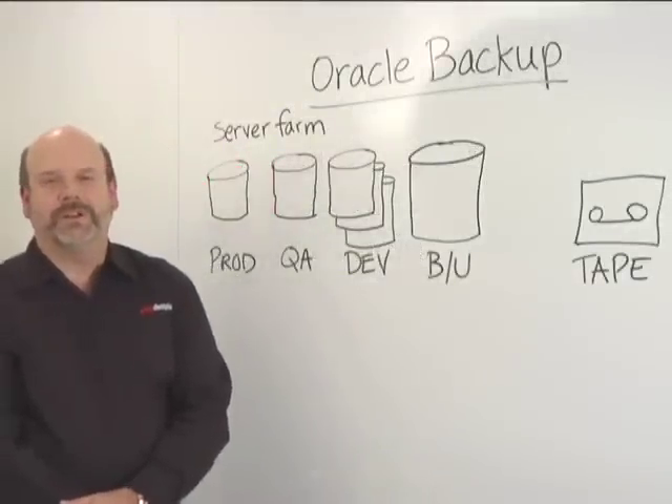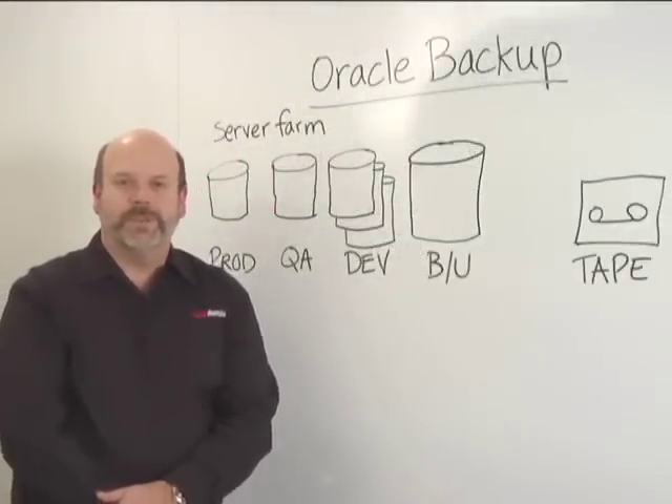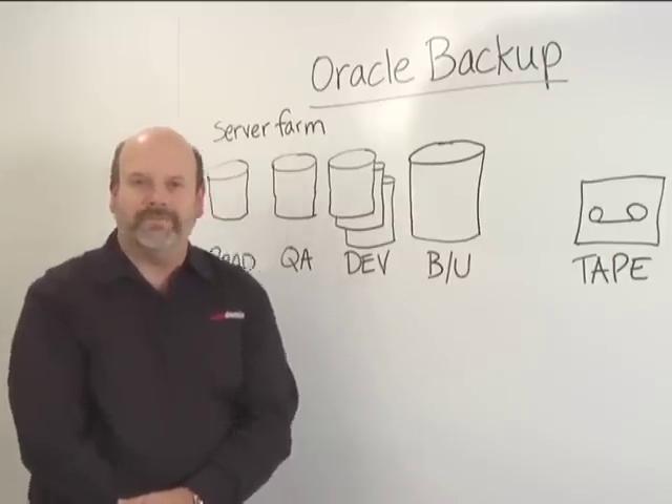Hello, my name is Bruce Clark with technical marketing at Data Domain. I'd like to speak with you for a few minutes about using the Data Domain solutions to protect an Oracle backup environment.